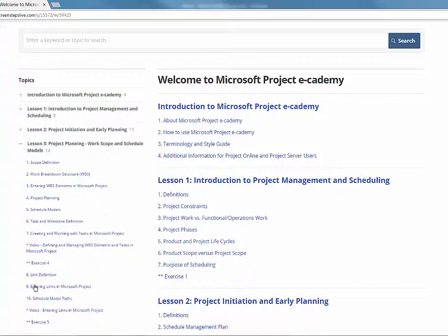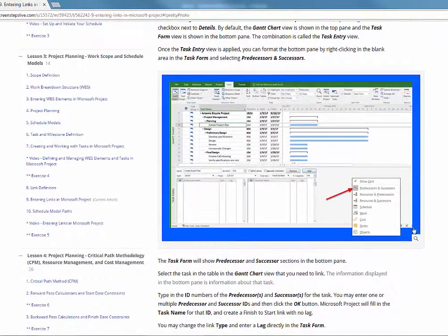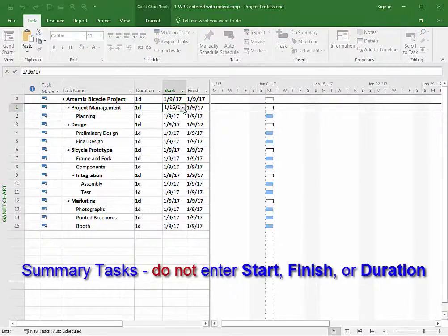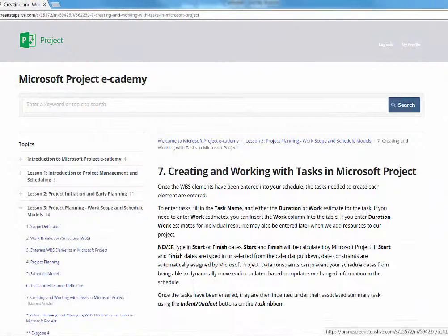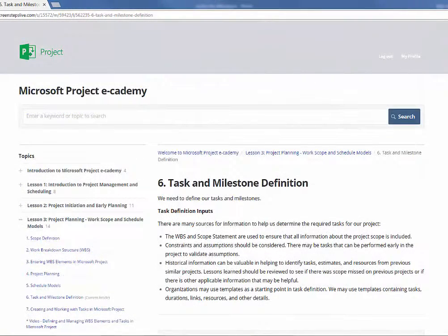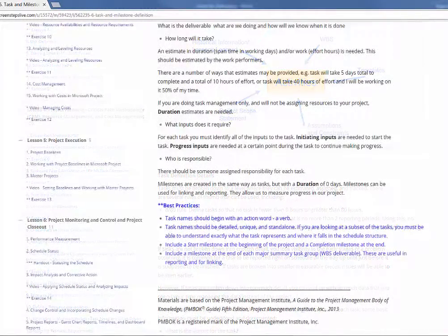Microsoft Project E-Cademy combines over 300 pages of online content with videos demonstrating key topics and efficient techniques. E-Cademy also includes hands-on exercises to reinforce learning. This unique offering teaches you the why, along with the how, to provide a best practices approach for building and managing schedules in Microsoft Project.